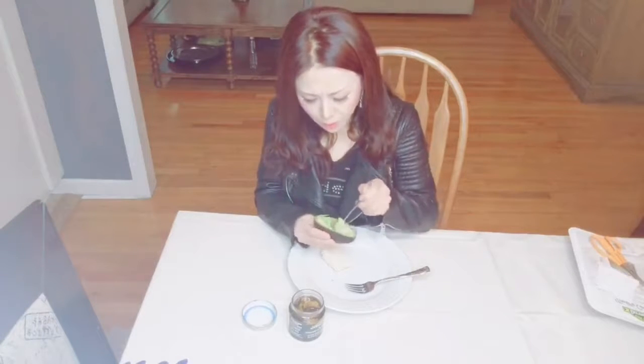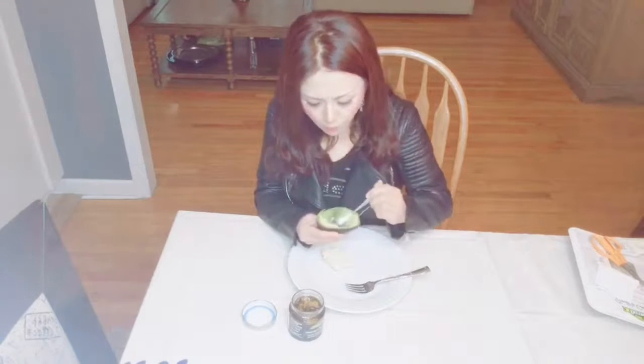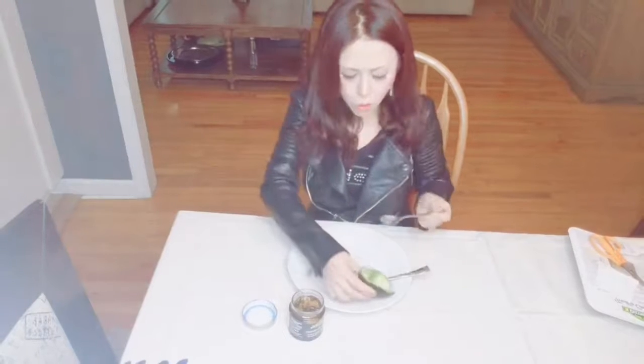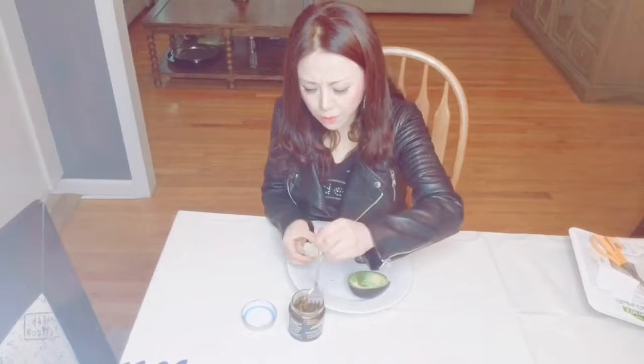Ten times better than mushroom. Wow, this is so delicious, it's so good. Let me try with the bread.